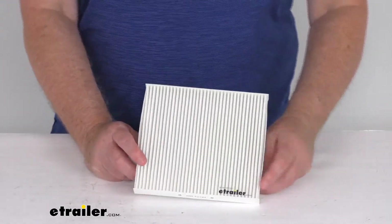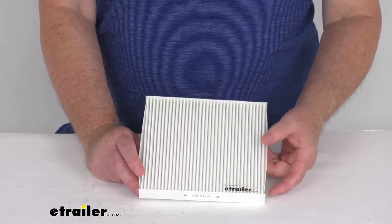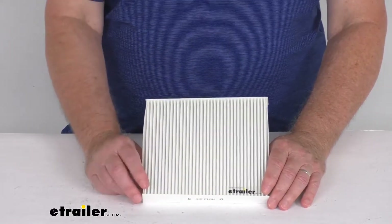It helps effectively capture dust, smoke, bacteria, pollen, and mold spores as they pass through the filter. This will also help protect your heating and air conditioning system from corrosion and pressure buildup.